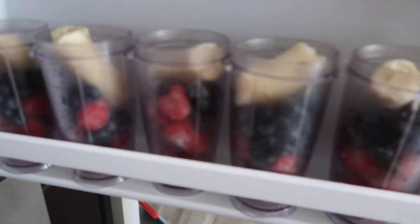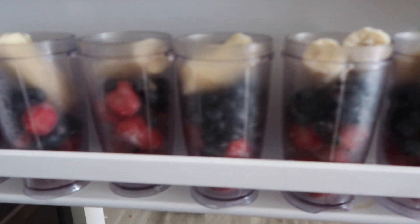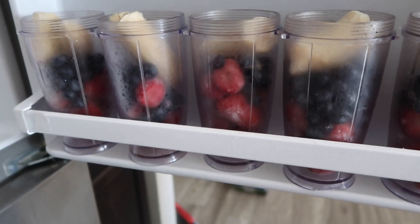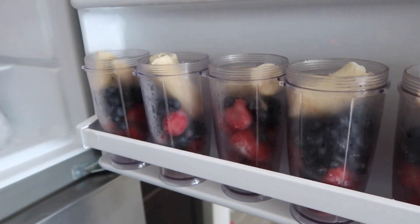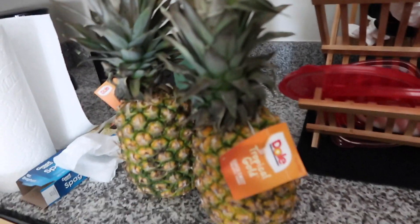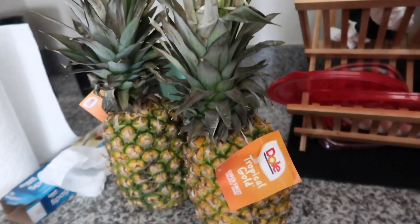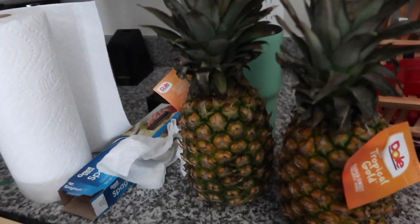I just got done doing my smoothie meal prep. These are smoothies where I add collagen, a little bit of juice, and a lot of water — mostly water with just a little juice. There are six of these, so this should last me four to five days. I usually break my fast with a collagen smoothie, and I may have one at night before bed if I'm really hungry. The pineapples are smelling extremely sweet — I'm going to cut these up today and freeze them. Then I need to go finish up the laundry.